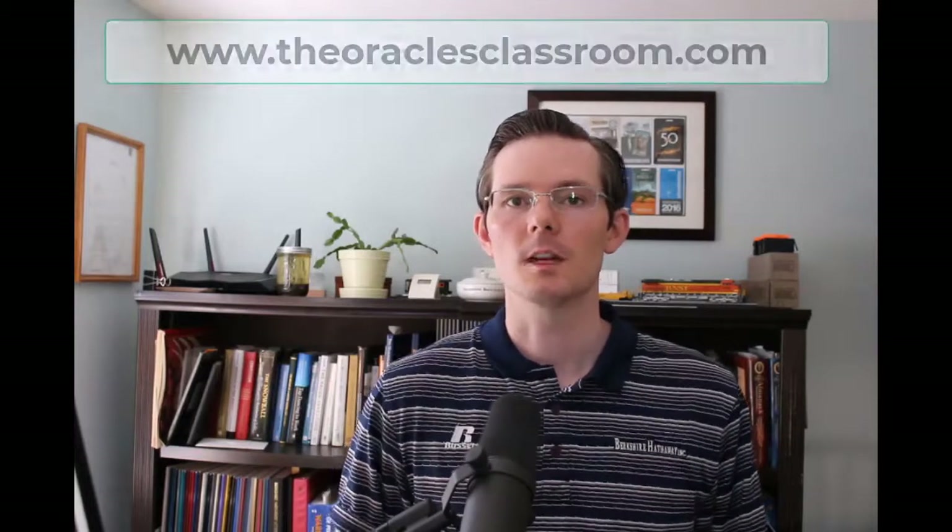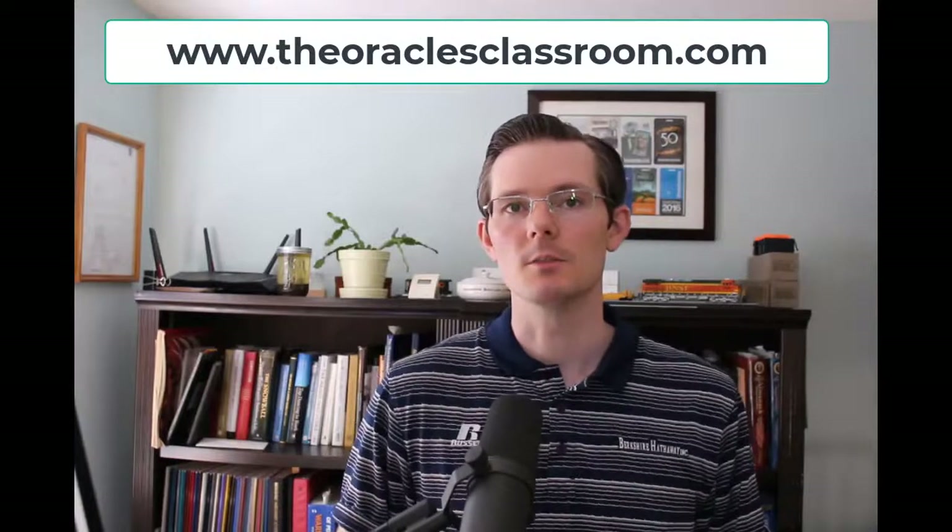Hey guys, welcome to another video of the Oracle's Classroom. If you like this video, please consider liking, sharing, and subscribing to my channel. In this video we're going to be discussing some accounting minutiae related to Berkshire Hathaway. I wanted to share it because I learned something about the statement of cash flows and shareholders' equity that I didn't know before, and I wanted to pass it along as an example of something to investigate in the financial statements.